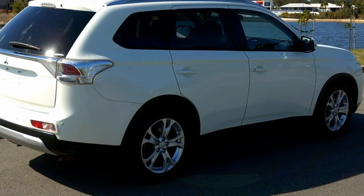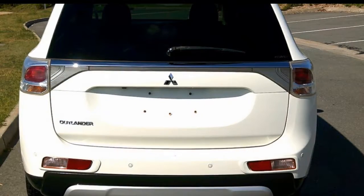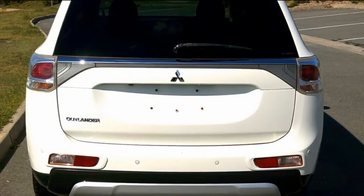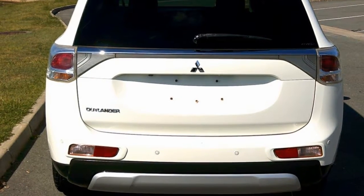This vehicle has all the features you could dream of: remote central locking, cruise control, alloy wheels, power steering, climate control, a CD player and more. If you're looking for a first rate vehicle,